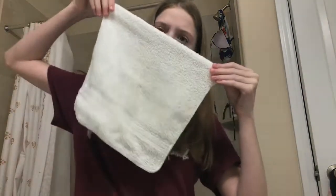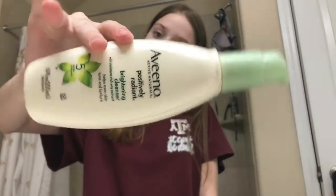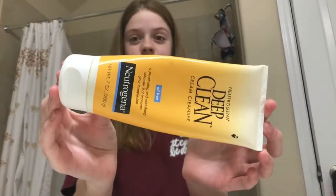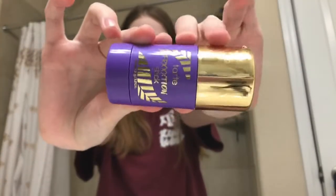Okay, so first things first in my skincare routine is a rag to wipe off all the water on my face. The second step I use is the Aveeno Positively Radiant Brightening Cleanser — and as you can see I dropped it because I am clumsy, and then I caught it. The third step I use is the Deep Clean Cream Cleanser from Neutrogena.